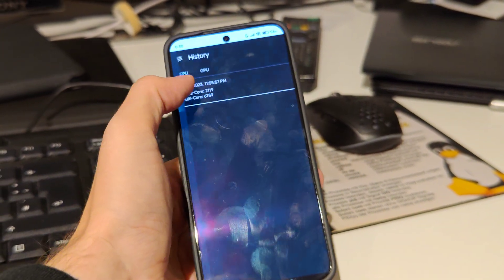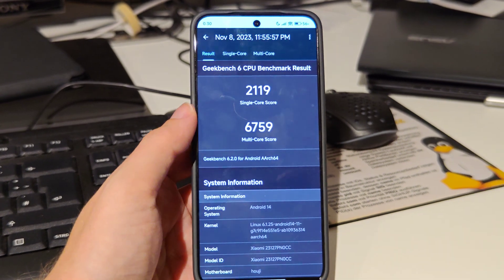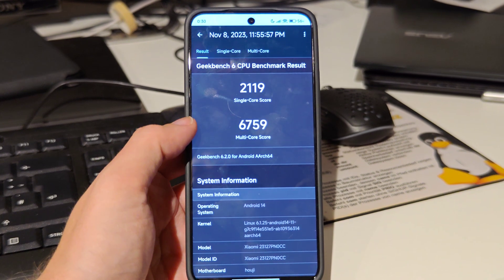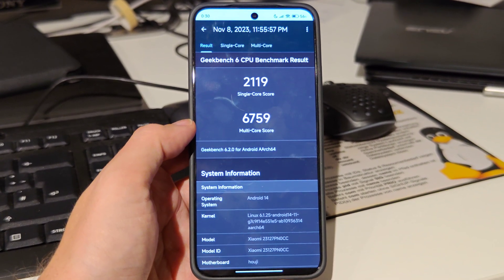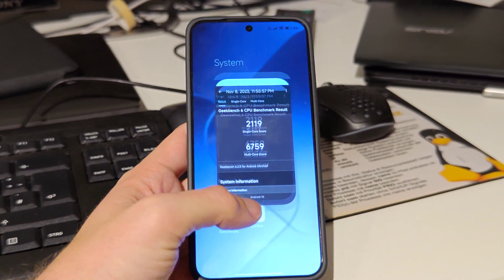We have Geekbench 6 here. Let's take a look at the history — I've run this already. The result, as you can see, is 2119 in single score and 6075 in multi-score. This is really, really a good value here.